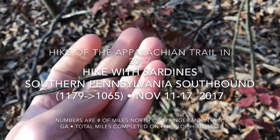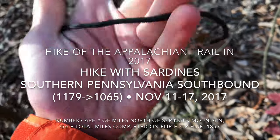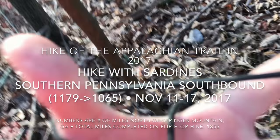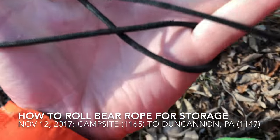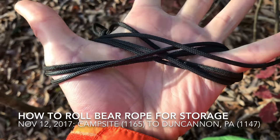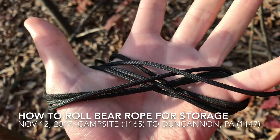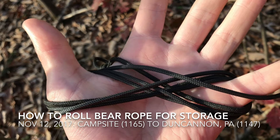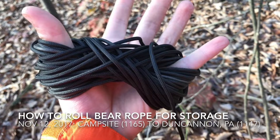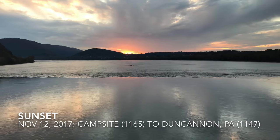Early on in my hike I learned how to roll up my bear rope so it doesn't get tangled in my bag during the day. I put it in my hand and crisscross it between my thumb and pinky finger. You want to make it as big as possible on your hand, and you don't have to tie it — just put it in the bag. When I get to camp and need to use it, it's not tangled. If you roll it up some other way you'll have to untangle the whole thing. Just throw it in the bag and pull it off. Looks great — and what a sunset right there.